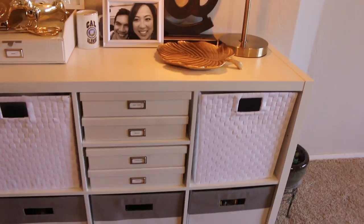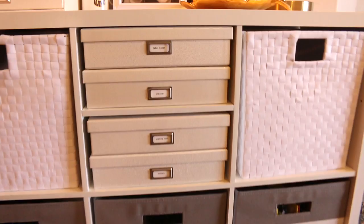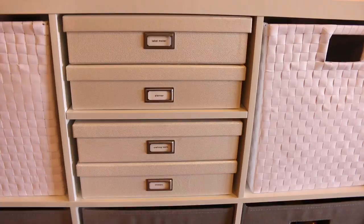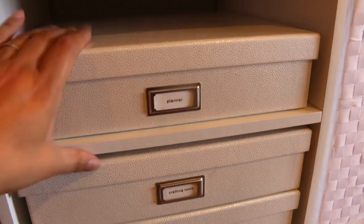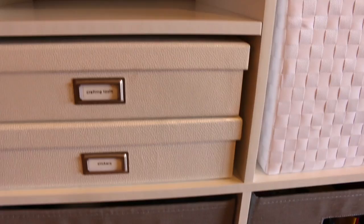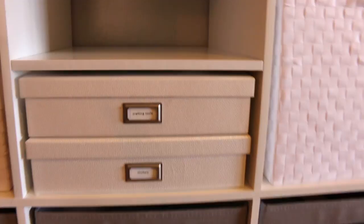This is a cubby system that I got from Target. I added the feet here. I got this white basket and the gray and white striped basket also at Target — I'll link any items from this video in the show notes below. These boxes I've had for several years; those are from the Martha Stewart line from Staples. As far as function, I didn't want to go with all big baskets and bins. This particular cubby system has a shelf you could fit in, which I thought was great because having four boxes stacked is more cumbersome than just two stacked on top of each other.